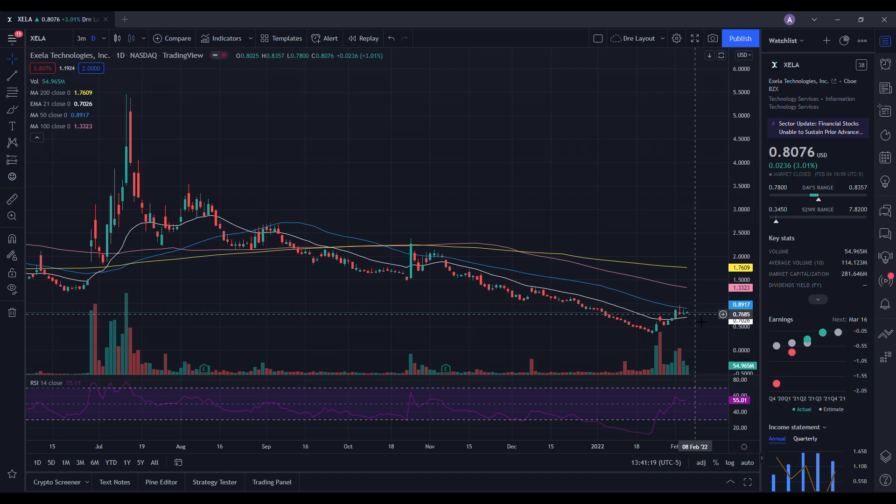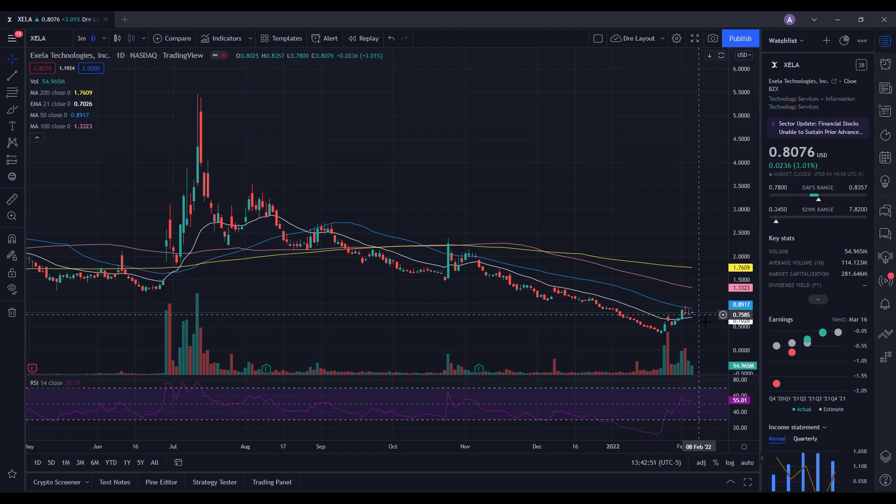If we decide to have a pullback, I want to see us use the 21 day EMA as the main area of support. I'm not looking for us to pull back to 70 cents, but if we did, things are still looking pretty good — we can just consolidate and still look forward to the next move up. The moment we break through it, that's where I start seeing a lot of weakness. The best case scenario is to hold at least 75 cents so we can make that move to 90 cents sometime this week.